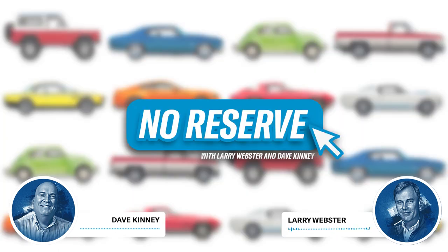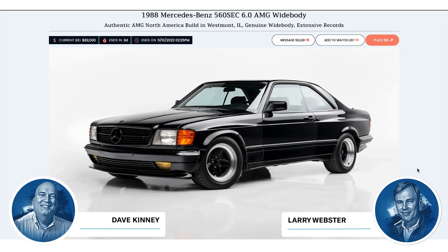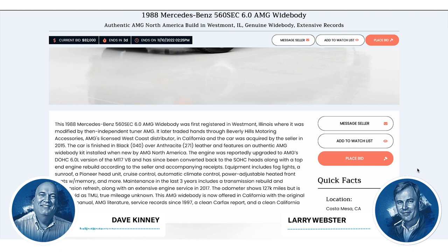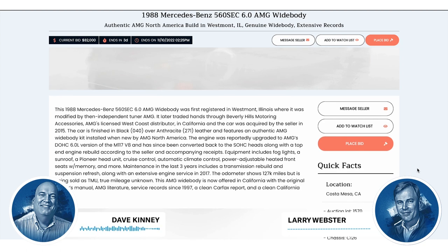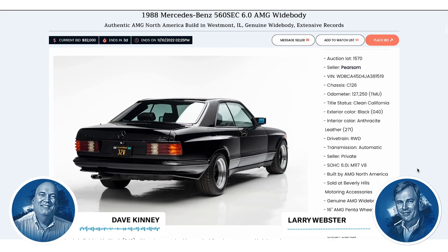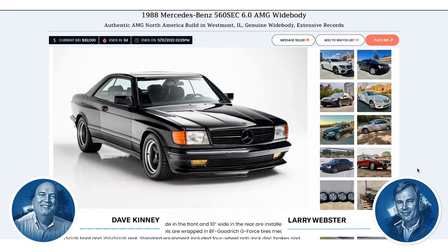Let's move on to Kicking Tires — the section where we talk about auctions that are still live as we record this. One highlighted car: a 560 SEC 6.0 AMG wide body. That's important — AMG, at the time an independent tuner for Mercedes-Benz, now they're in-house. This car is out of California originally, sold to a Beverly Hills dealer. It's black with Alcantara leather — a really, really cool car. It's currently listed at $58,000 on the MB Market website, which specializes in Mercedes auctions.